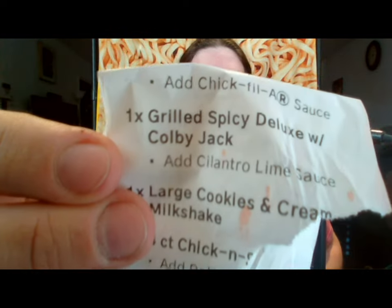They've had their original chicken sandwich in a spicy for a while. You can only get this new spicy grilled in a deluxe. The deluxe is supposed to come with lettuce, tomato, and cheese. And according to my receipt, it says grilled spicy deluxe with Colby Jack.